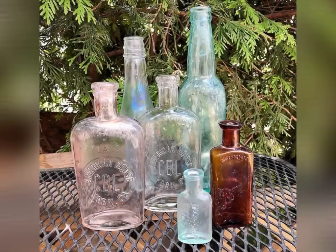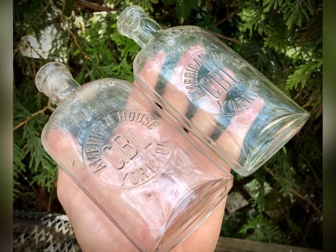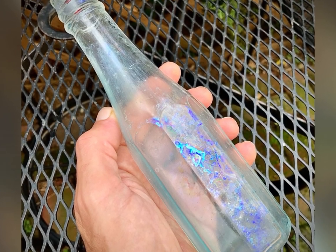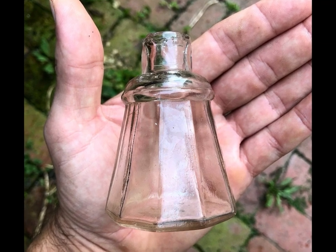With that side removed, I was finally satisfied the site was clear. For my extra efforts, I ended up getting two more CBL flasks, as well as a variety of other bottles from the site. One of my favorites and the last bottle out was this mucilage bottle from about the 1890s.